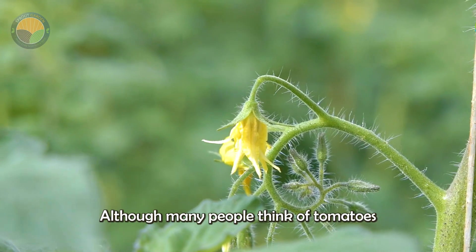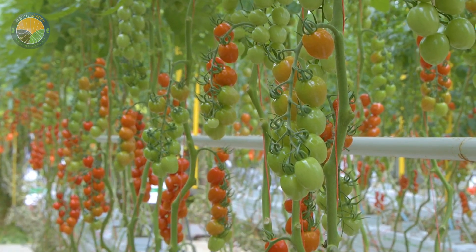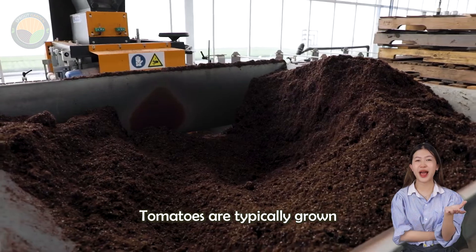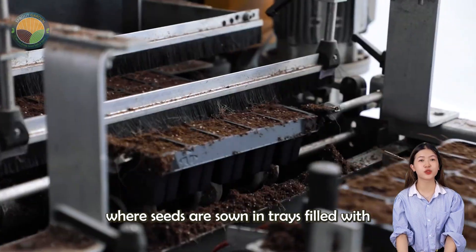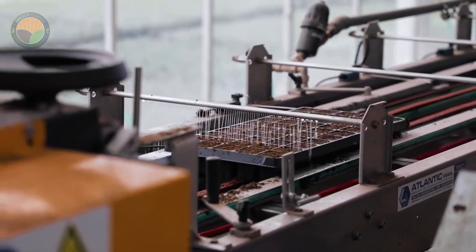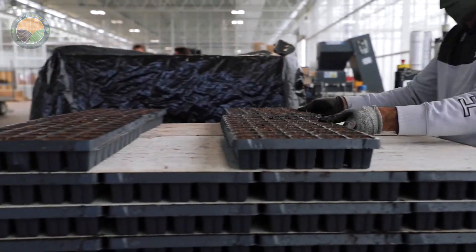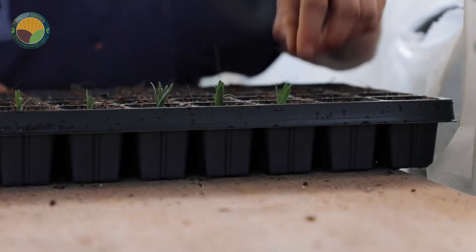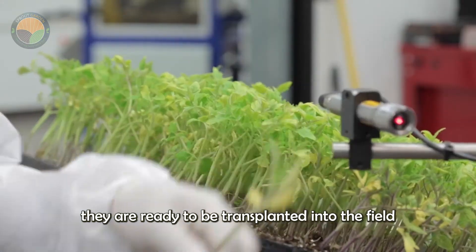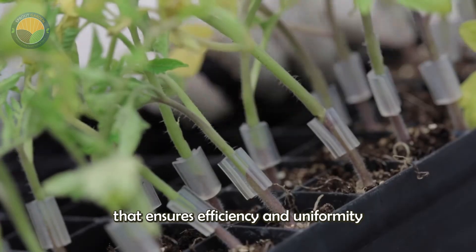Although many people think of tomatoes as vegetables, botanically speaking, tomatoes are a fruit. Tomatoes are typically grown from seedlings produced in greenhouses, where seeds are sown in trays filled with a nutrient-rich growing medium. Once the seedlings reach a height of about 20 to 30 centimeters, they are ready to be transplanted into the field using a mechanical transplanter, a method that ensures efficiency and uniformity in planting.